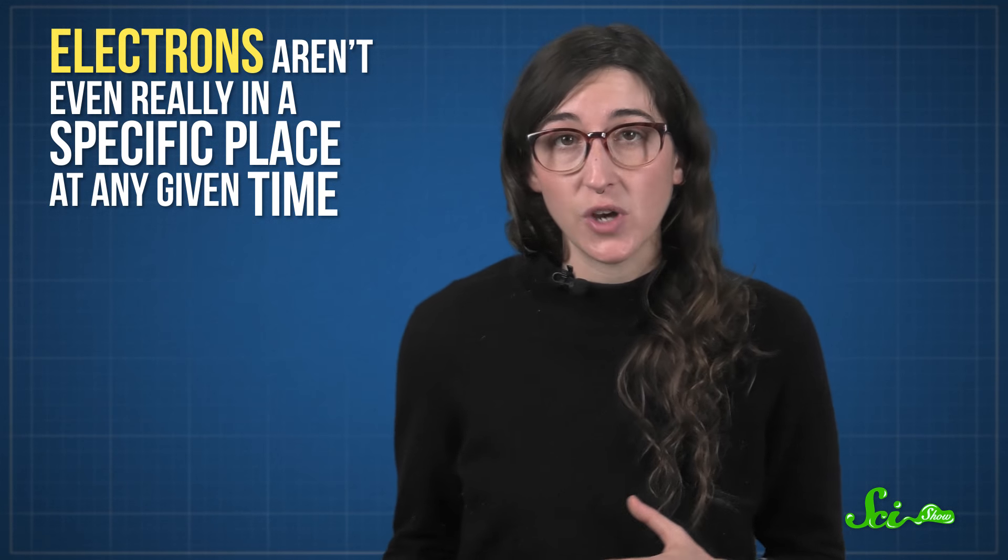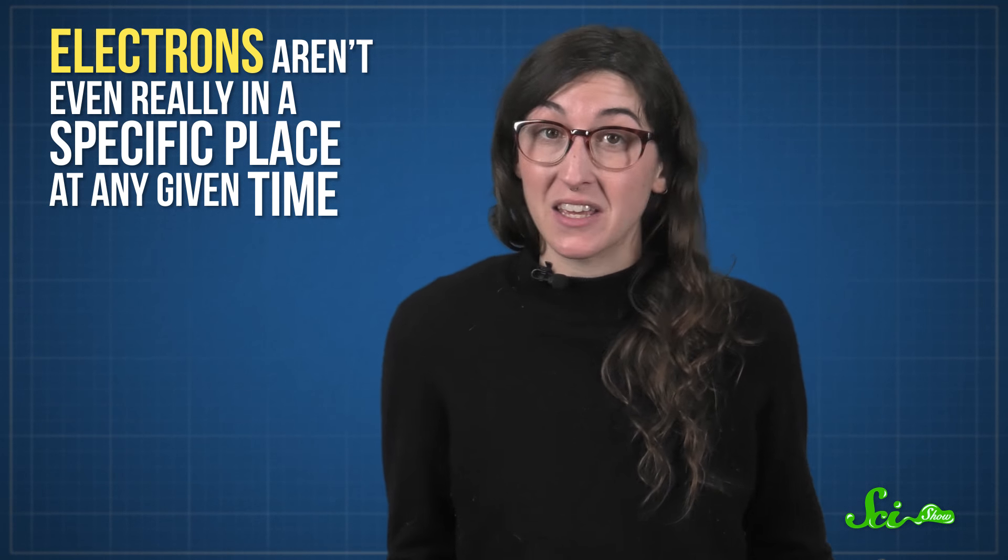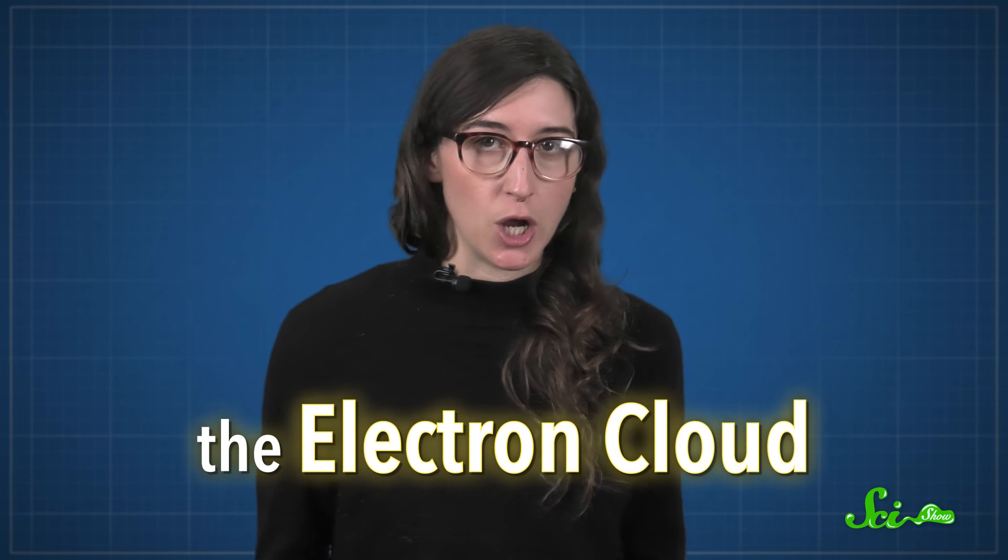In fact, electrons aren't even really in a specific place at any given time. Instead, they're kind of in lots of different places at once within a bigger area. Then, when you actually measure an electron, suddenly it's in one specific spot within that area. It's a weird concept that's very different from the way we normally experience the world — but that's quantum mechanics for you. The area where you might find it, if you tried to measure it, is called the electron cloud.